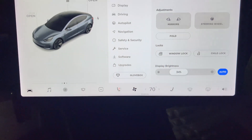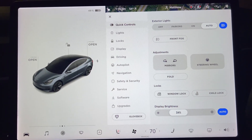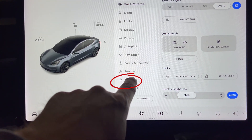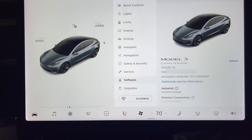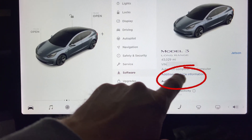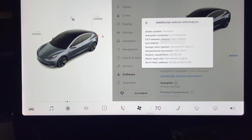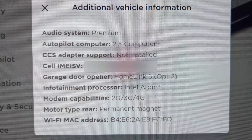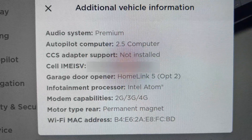Let me show where to look this up on your Tesla Model 3. Go to the car's main menu and then press the software button to go to that screen. Look for the additional vehicle information button and press that. Now there is a window that shows the current options settings for the car.